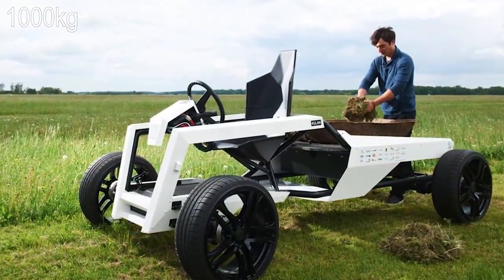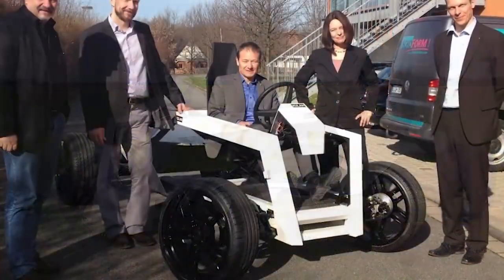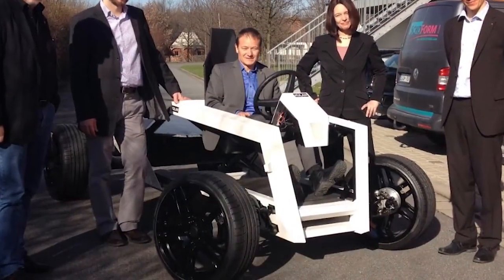The all-electric Kulin is a concept at this stage, but the team behind it has every intention of bringing the innovative machine to market.